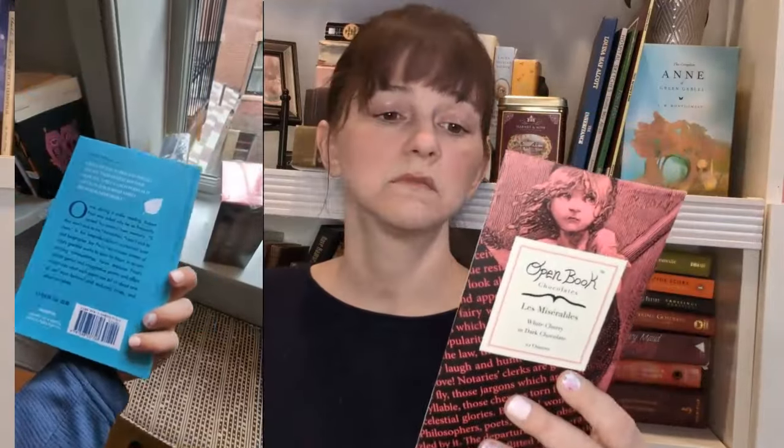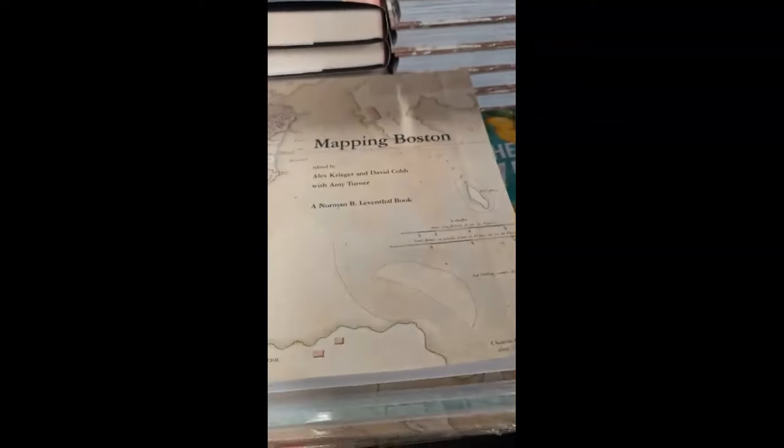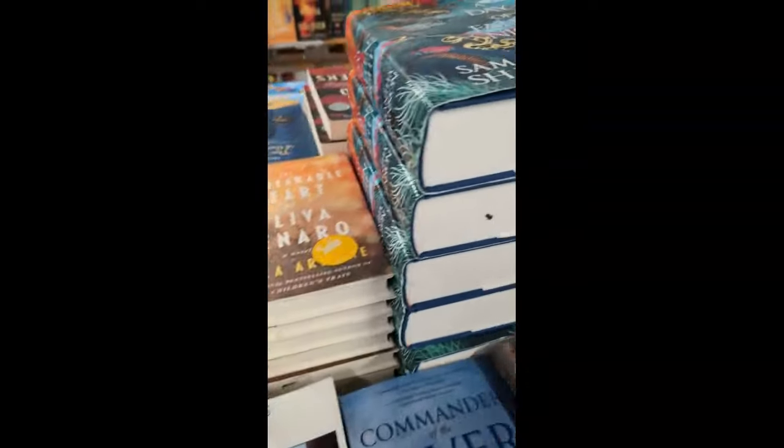I ended up only buying some chocolate. They were selling a line called Open Book chocolates — apparently made not very far from me — with four different chocolate bars themed on different books. This one is based on Les Misérables and the flavor is white cherry in dark chocolate. The company is in Gaithersburg, Maryland, and it says handcrafted for Open Book Chocolates by Riversea Chocolates in Virginia, which is right near me. I had to go all the way to Boston to find that!